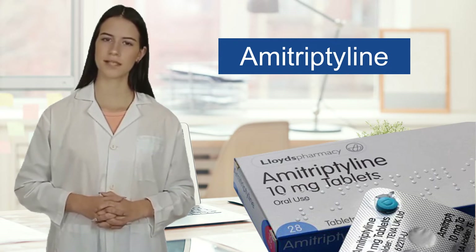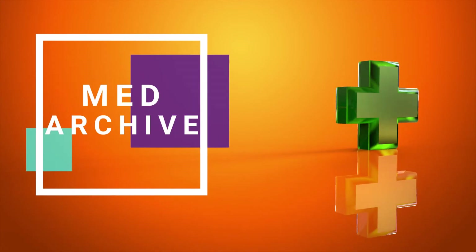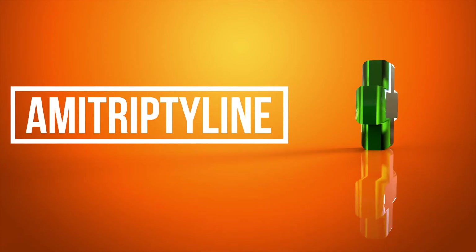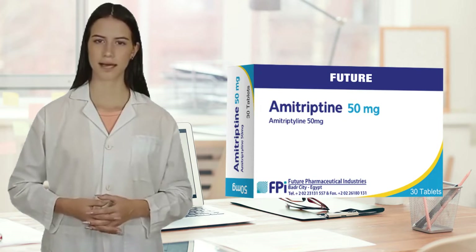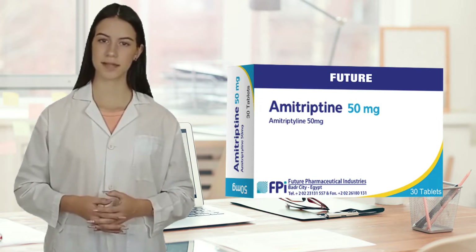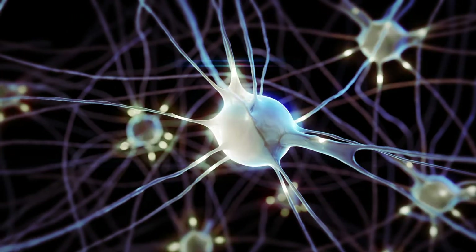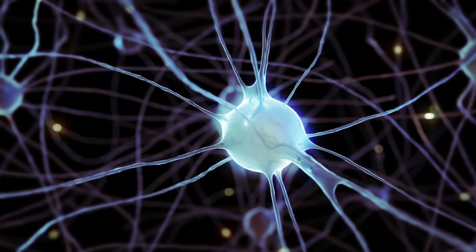So without further ado, let's get into MedArchive. Amitriptyline is a prescription medicine used to treat symptoms of depression. Amitriptyline affects certain chemical messengers, neurotransmitters, that communicate between brain cells and help regulate mood.